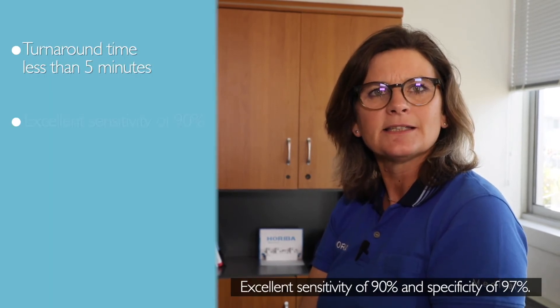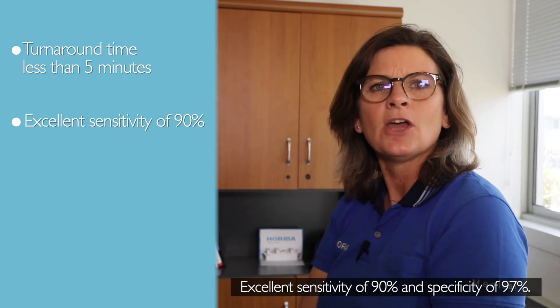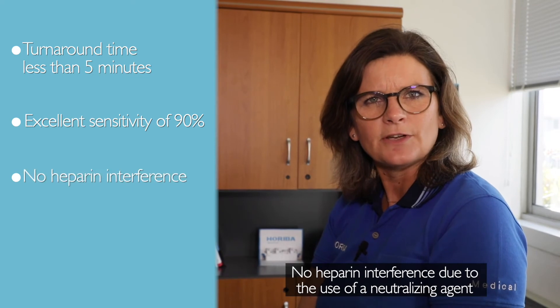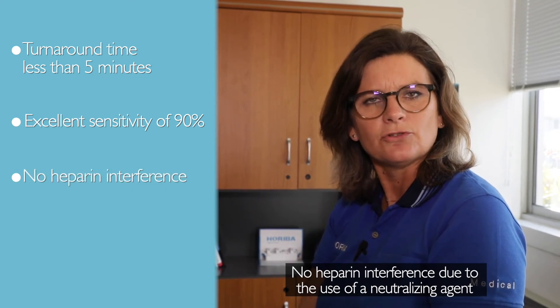Excellent sensitivity of 90% and a specificity of 97%. No heparin interference due to the use of a neutralising agent.